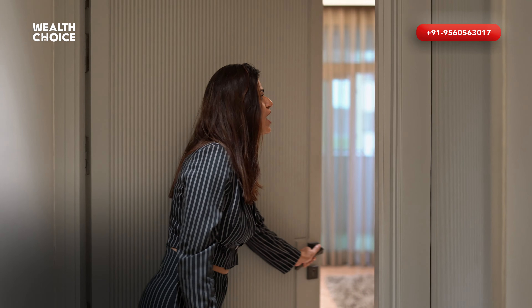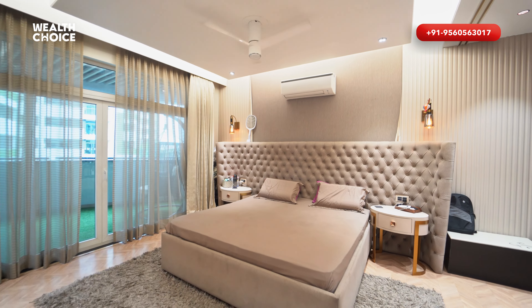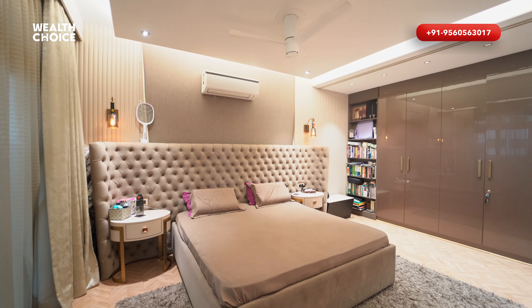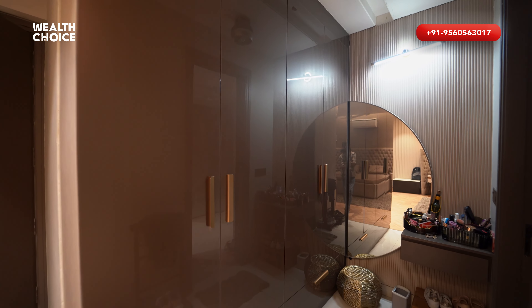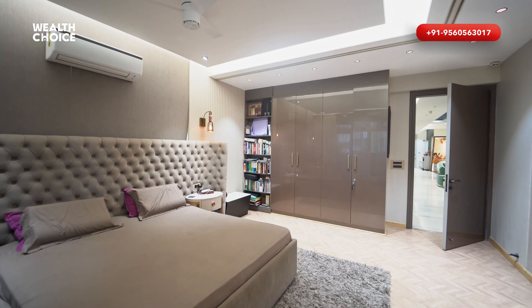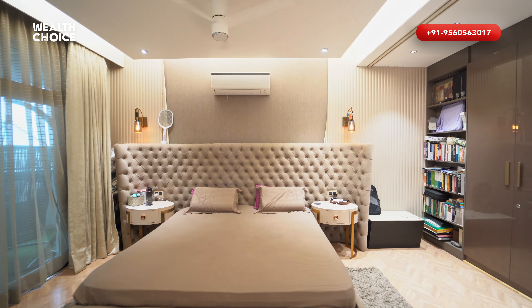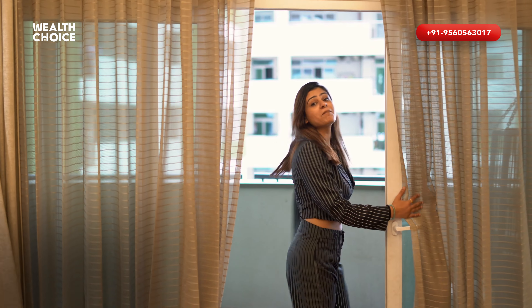Now you are waiting for the master bedroom — let's go. This is our master bedroom and it is very spacious, a very beautifully designed space. There are wardrobes and a closet area. With this closet area, you can get an attached washroom. With this master bedroom, you can get a master balcony.